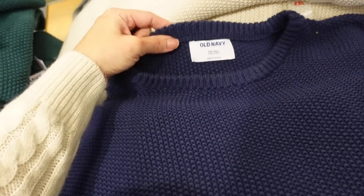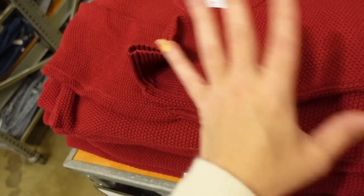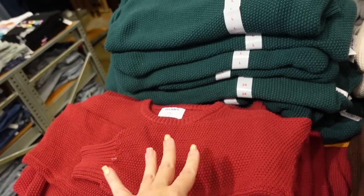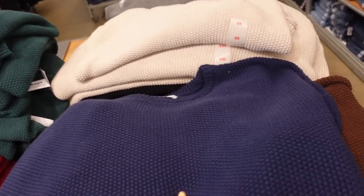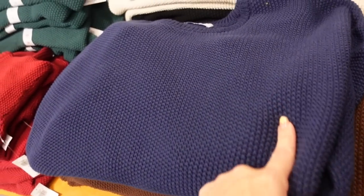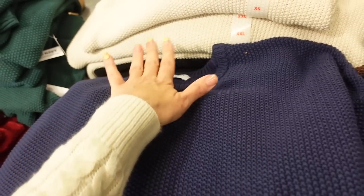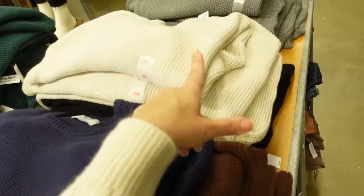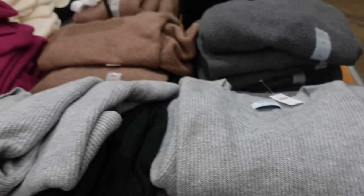Seeing a new color in these textured pullovers — they have that crew neckline, ribbing on the wrist, a little bit of a balloon sleeve, relaxed fit through the body. Still on sale for $25, regularly $36.99. The new color I'm seeing is this navy blue — I think this one came in online because it is the XXL in tall. Also comes in the brown, ivory, black, gray, hunter green, and red.